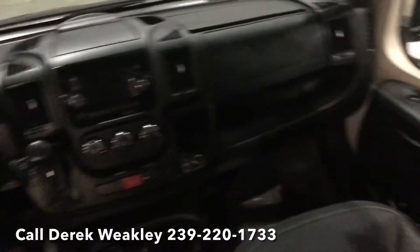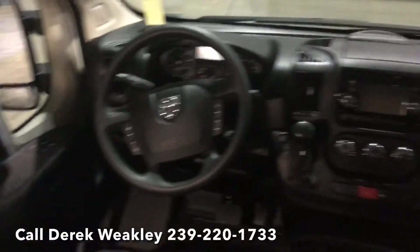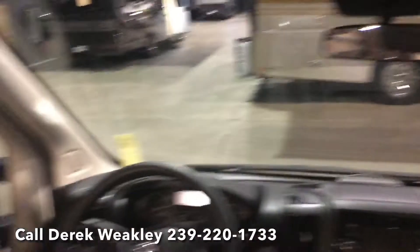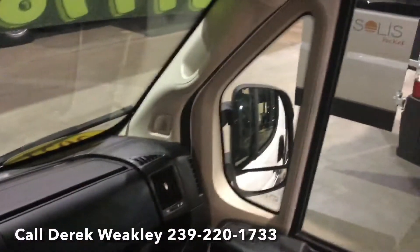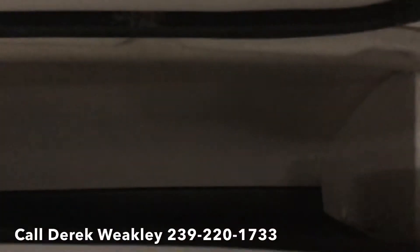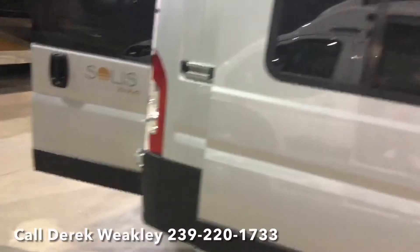We have a very nice cab up front — roomy, with plenty of visibility and big mirrors. There's a nice storage compartment directly above the driver and passenger seats. This is a super, super nice van.